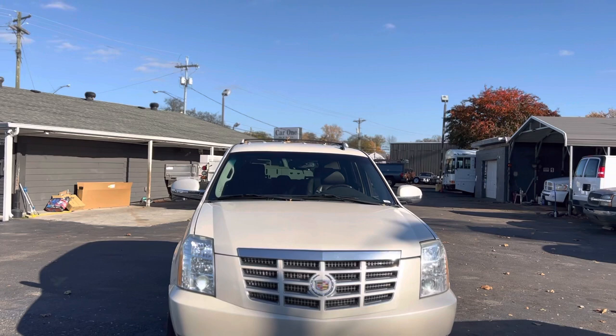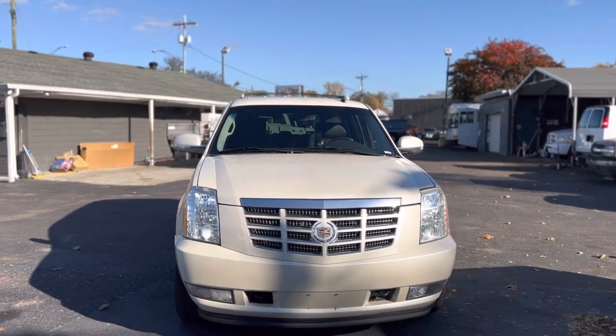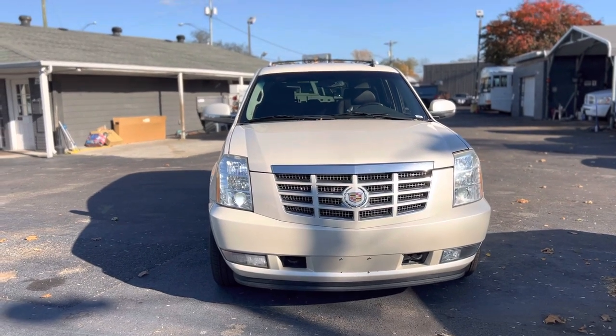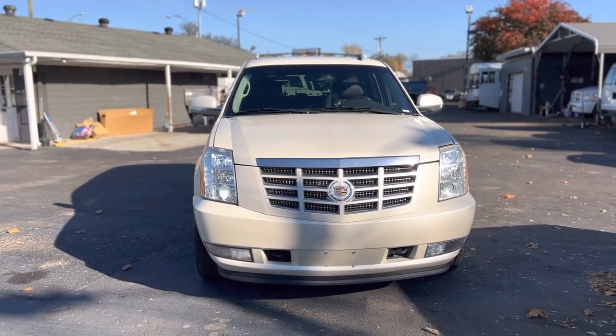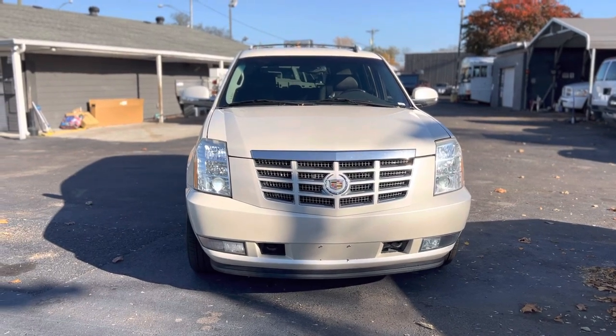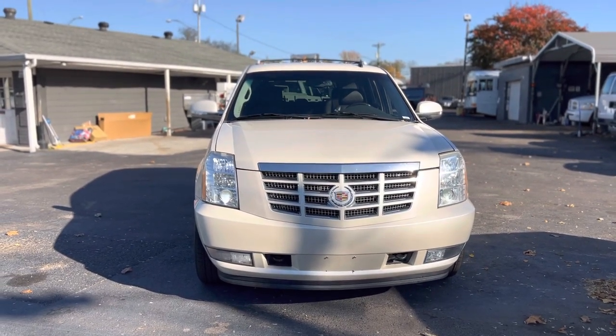It's got luggage racks as well. Once again, this is Miguel Patterson with Car One. Thank you so much. If you are interested in this 2010 Cadillac Escalade, call me on my best number: 615-490-2807. Thank you.